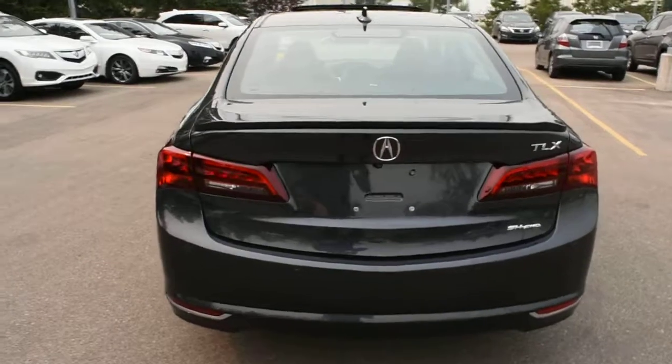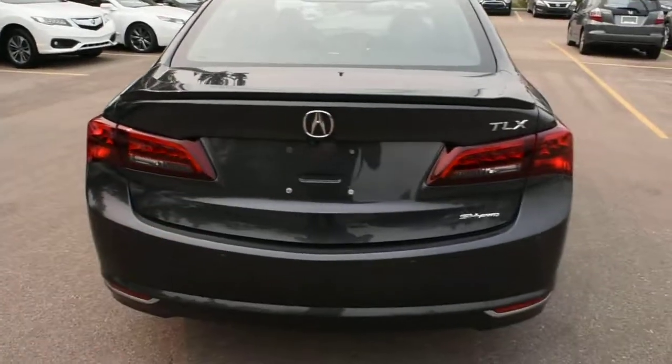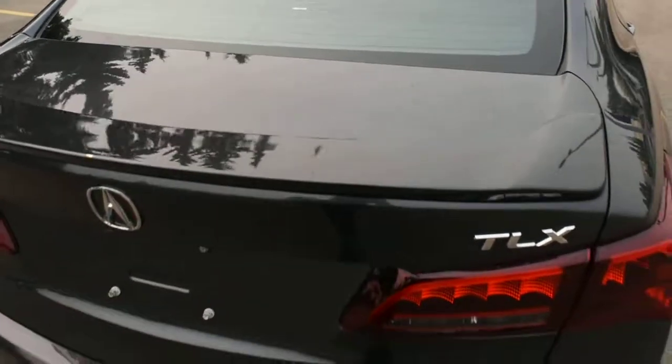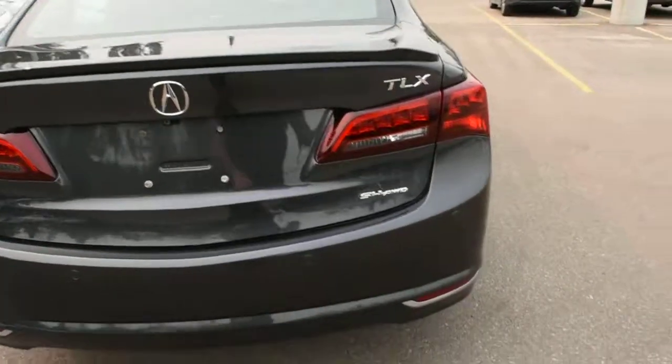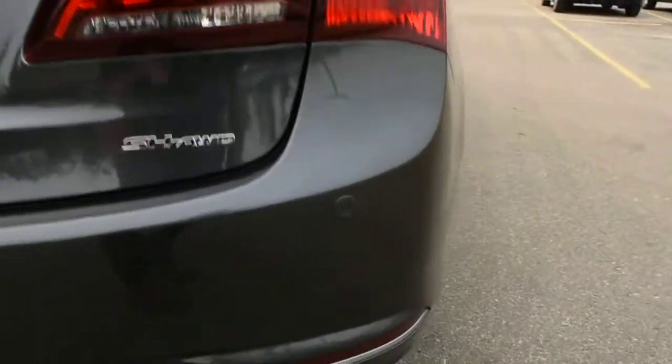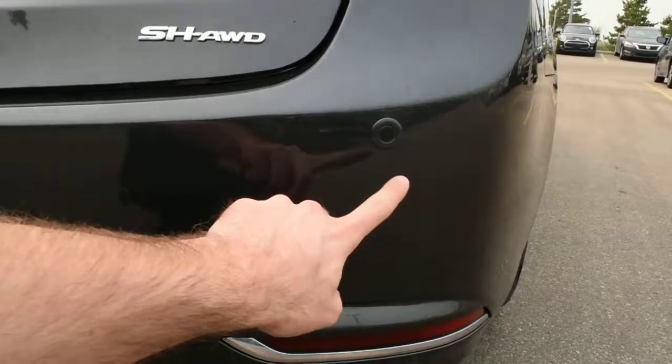As we make our way towards the rear here, you do have your LED taillight system with the Acura accessorized rear lift spoiler — it's very nice. Below here you do have your Super Handling All-Wheel Drive badging, and then mounted on the front and rear bumpers you do have your park assist sensors.